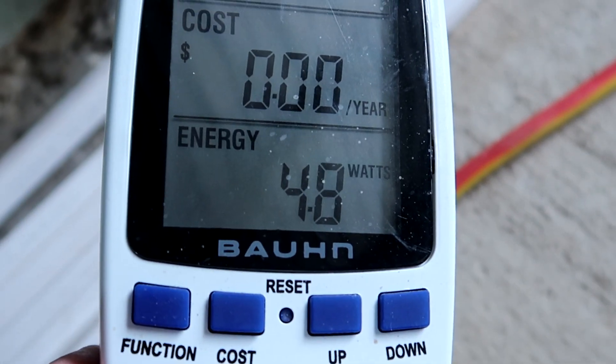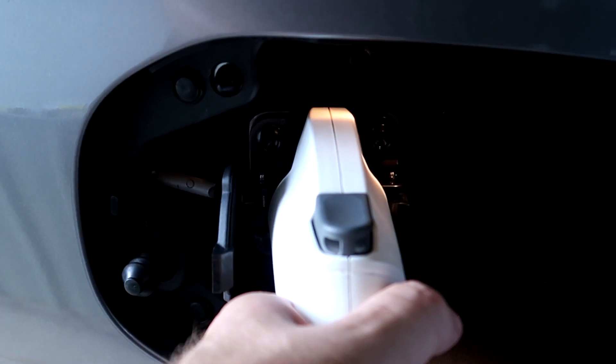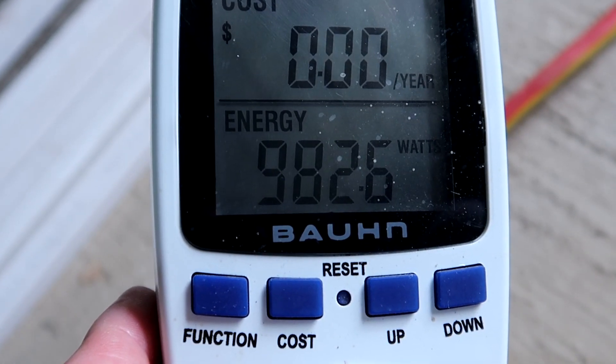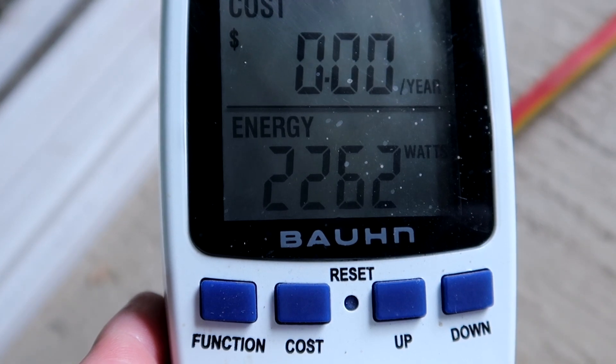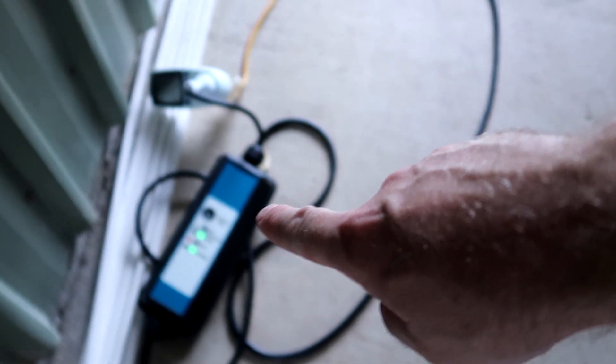This time I actually want to put this meter in between, and we already have 4.8 watts — this is just the standby of the standard EVSE. 60, 250, 600... 2.2 kilowatt. You probably wonder why I'm using the standard EVSE and not the new one which charges faster — I'll tell you in a future video about my charging habits.